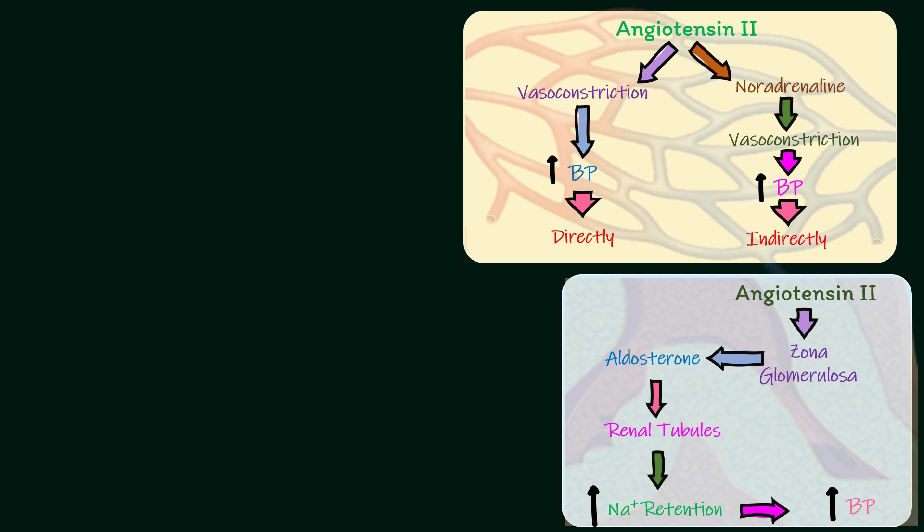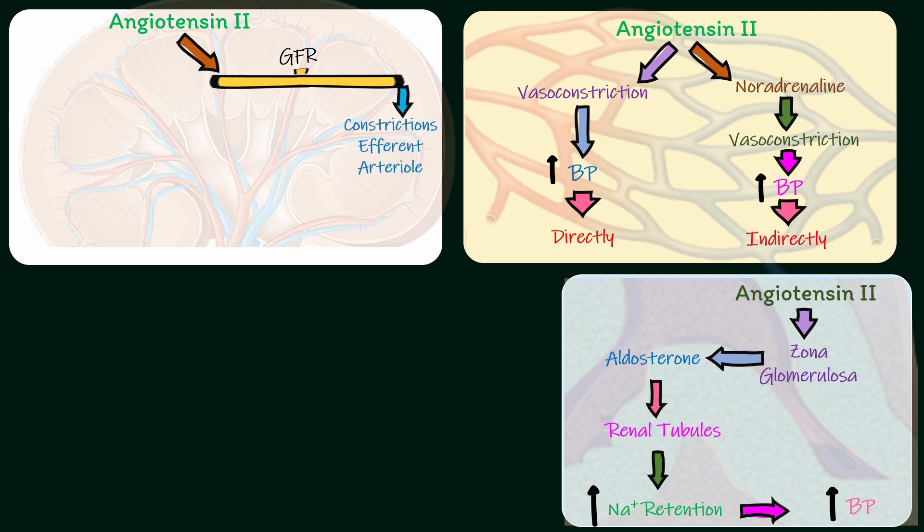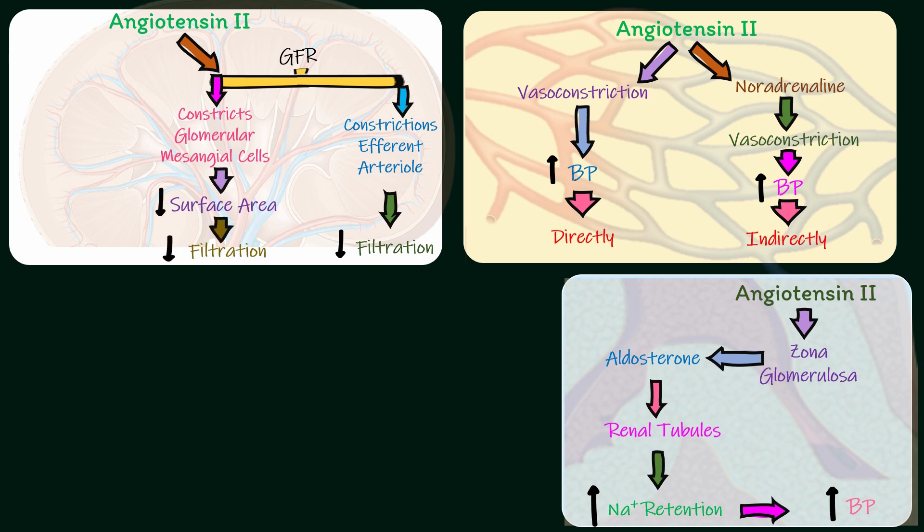On the kidney, angiotensin-2 regulates glomerular filtration rate by two ways. It constricts the efferent arteriole, which causes a decrease in filtration after an initial increase. The other way is that it contracts the glomerular mesangial cells, leading to a decrease in the surface area of glomerular capillaries and filtration. Angiotensin-2 also increases sodium reabsorption from renal tubules, predominantly in the proximal tubules.